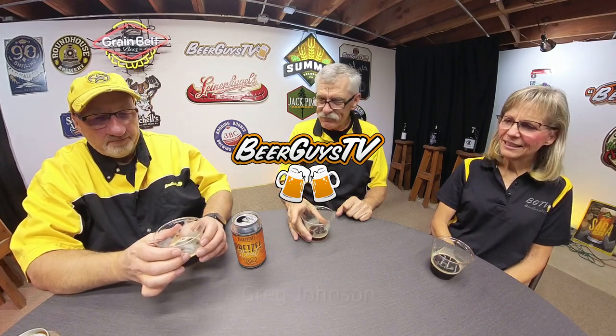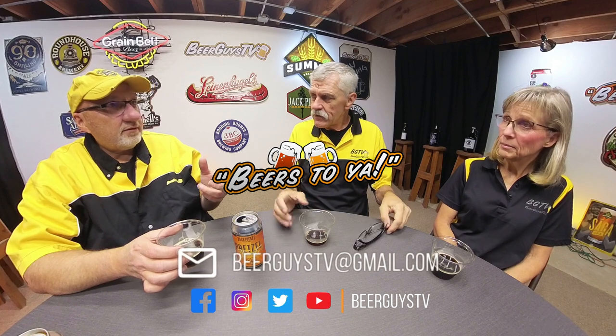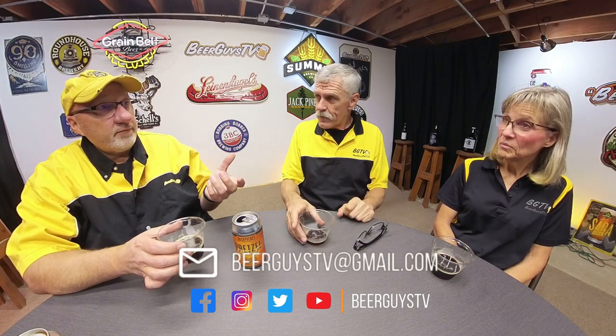Beer Guys TV reminds you to drink responsibly. Our reviews are honest opinions; your opinion and taste may vary. We encourage you to try beers and products for yourself and form your own opinions. Remember to check out Beer Guys TV on Facebook, Twitter, and YouTube, or contact us at beerguystvgmail.com.